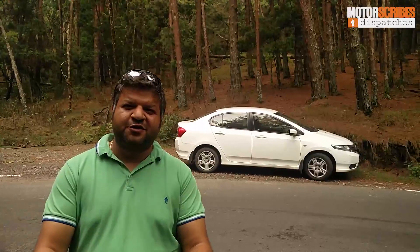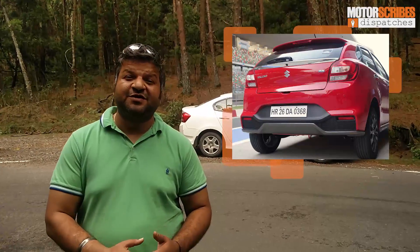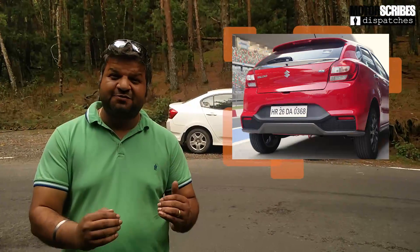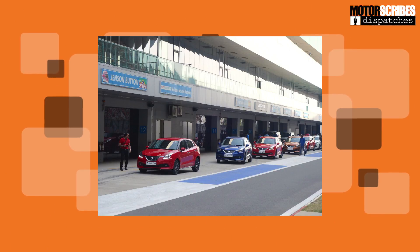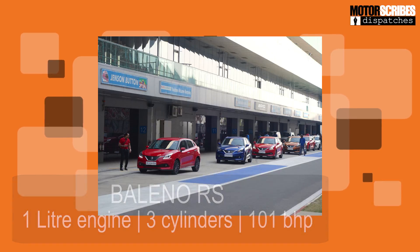Our friend and fellow contributor Sopan Sharma was out at the Buddha International Circuit driving around in the all-new Baleno RS. That's the Baleno that comes with the boosterjet engine — a 1.0-litre engine with 3 cylinders that churns out 101 bhp, and it's pretty damn fast. He had a blast out on the track.